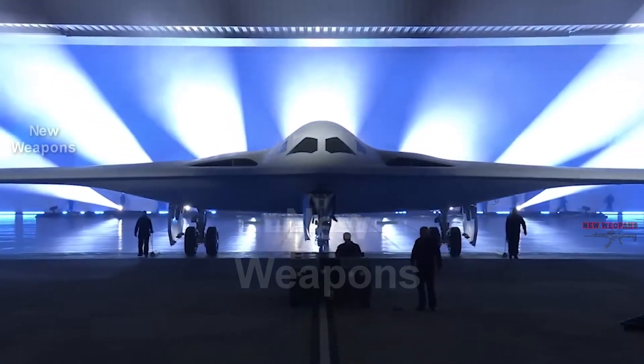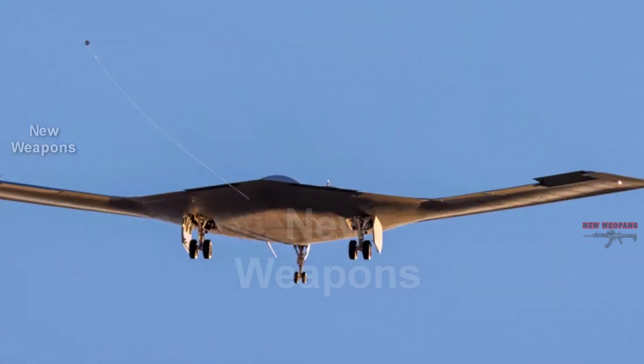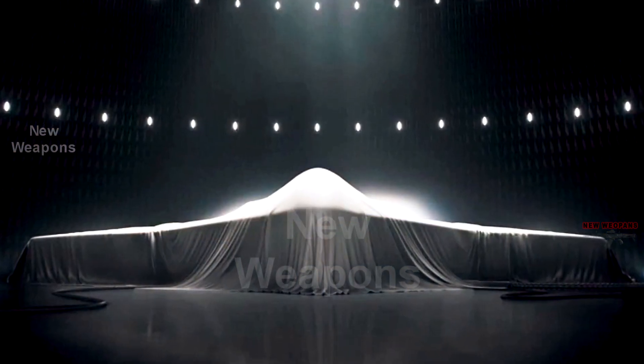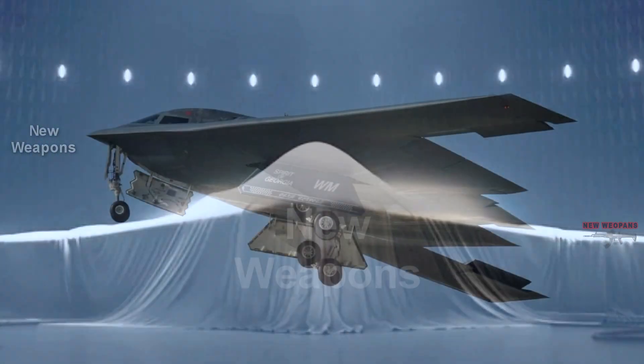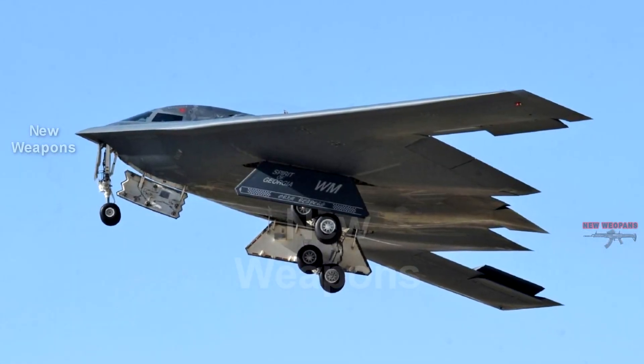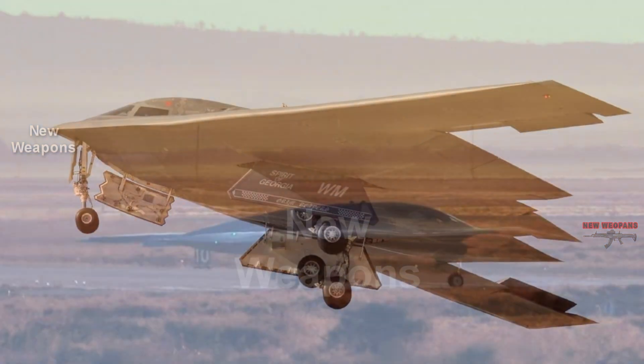The U.S. Air Force plans to have a mixed fleet of strategic bombers consisting of two types of aircraft: the new B-21 Raider and modernized Boeing B-52 Stratofortress bombers. The planned purchase price of the aircraft is currently unreported, but is unofficially estimated to be around $750 million.